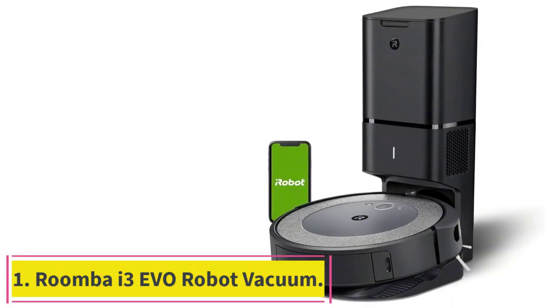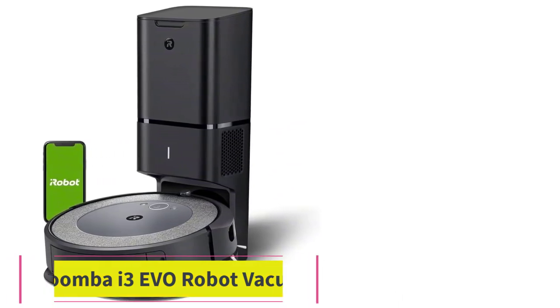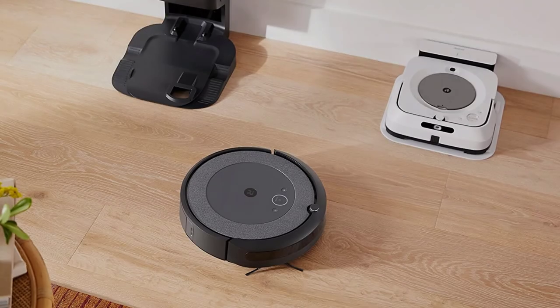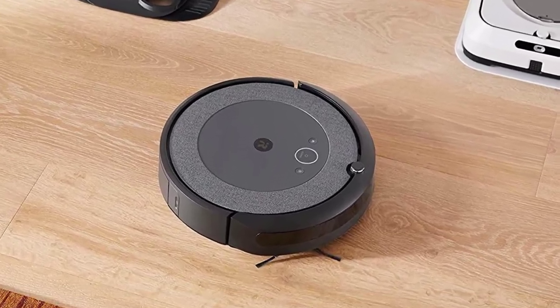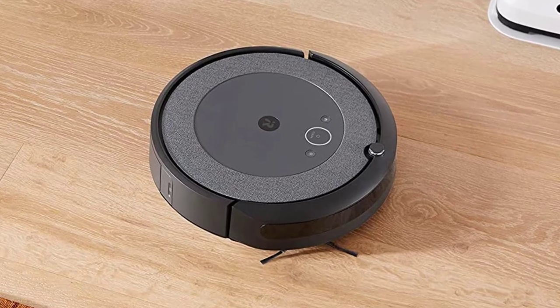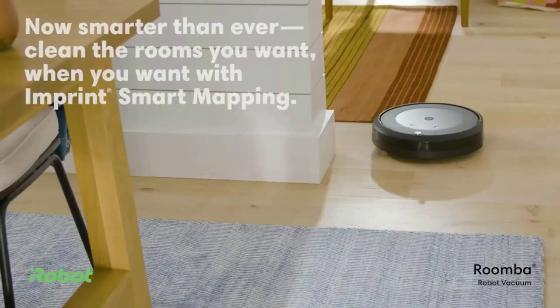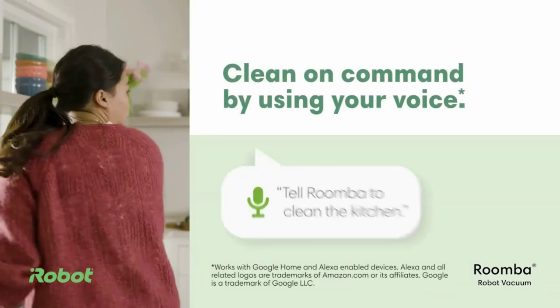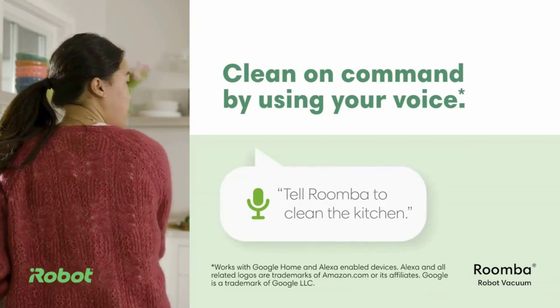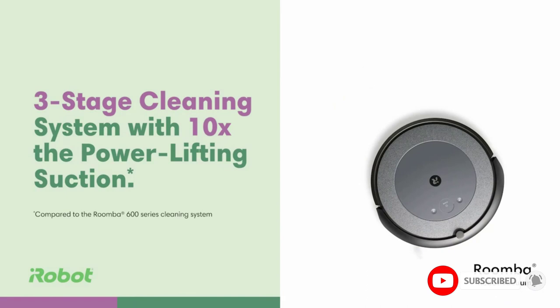Starting at Number 1: the Roomba i3 EVO Robot Vacuum. I can't recommend the iRobot Roomba i3 EVO enough for pet owners who desperately want to keep pet hair on their floors down to a minimum. What sets the Roomba apart from competing cleaners like the Roborock Q5 is that it's equipped with dual rubber brush rollers. While testing the vacuum, I found that the brushes work exceptionally well at resisting hair tangles, and they help beat out the dirt and debris embedded deep within your carpets.